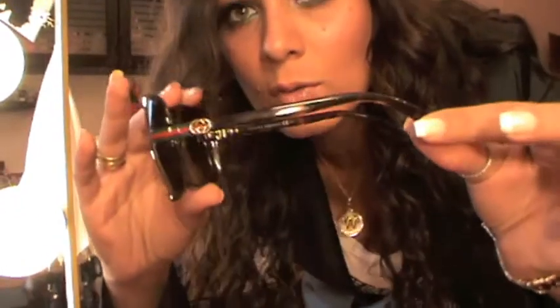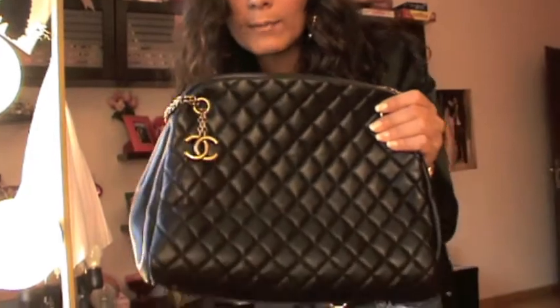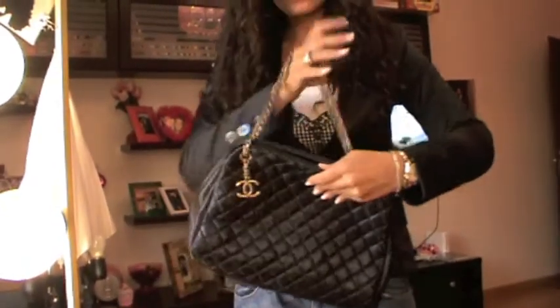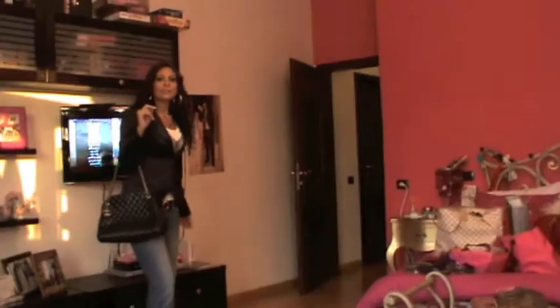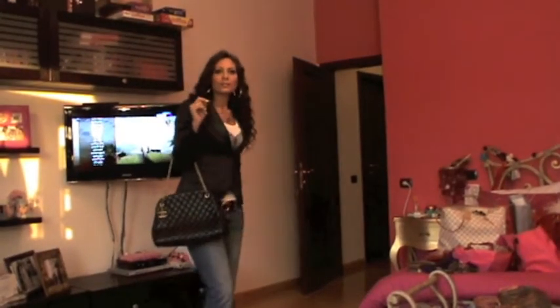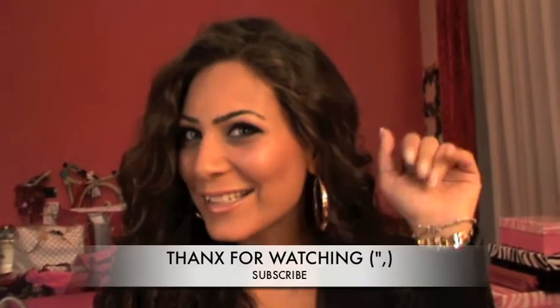For my sunglasses, I'm wearing these Gucci ones I got recently from Italy — they're brown and I love them. Last but not least, for my purse, I'm wearing my Chanel Mademoiselle purse — it looks so empty because it's actually empty! That's it for me today, girls. I hope you enjoyed this outfit. I'll see you in my next video — don't forget to subscribe, rate, and comment. Ciao!